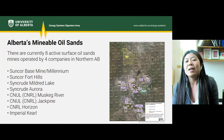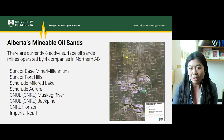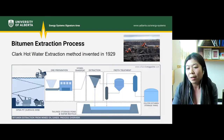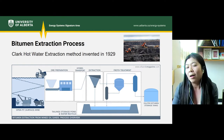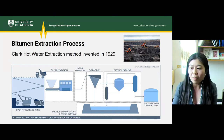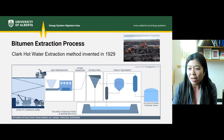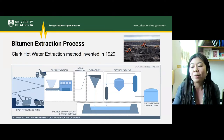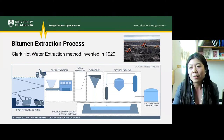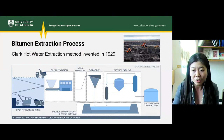There are currently eight active surface oil sand mines operating in northern Alberta under four different companies: Suncor, Syncrude, Canadian Natural, and Imperial. All of them use the same extraction process. These are open pit mines that use truck and shovel to excavate the bituminous sand, which is then transported to an extraction plant where the bitumen is separated from the sand using the Clark hot water extraction process.